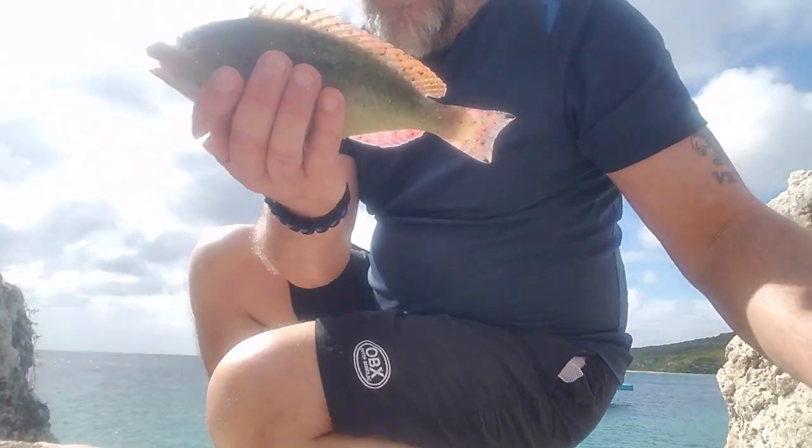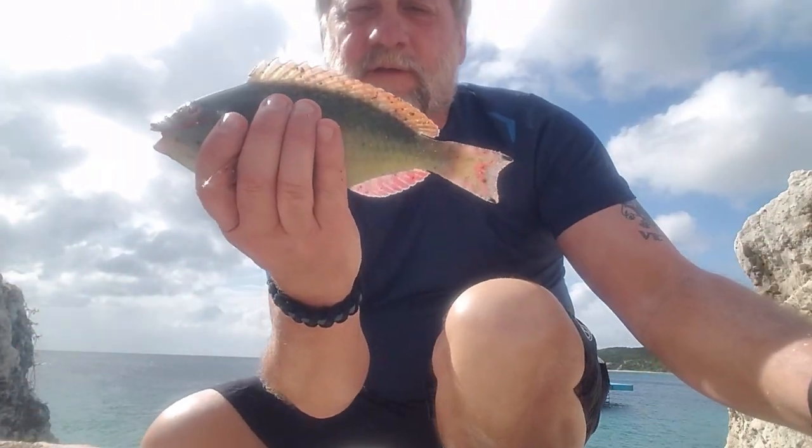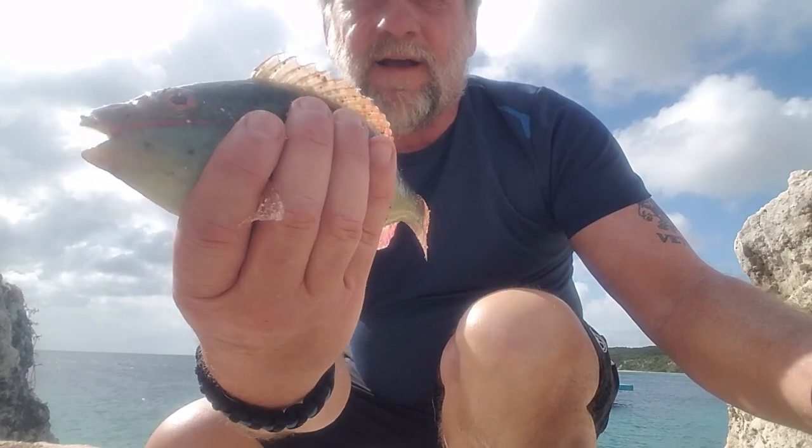Caught another one of these real colorful blue ones with the pinkish-orange fins and red eyes.